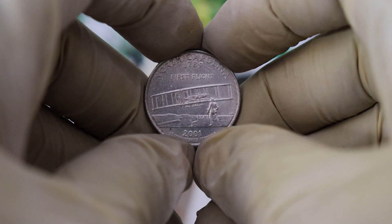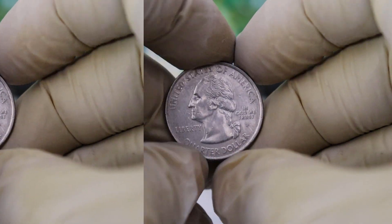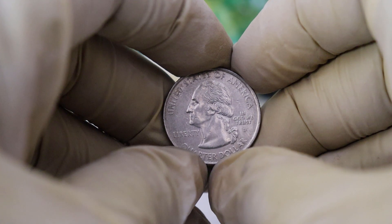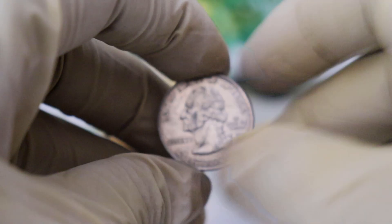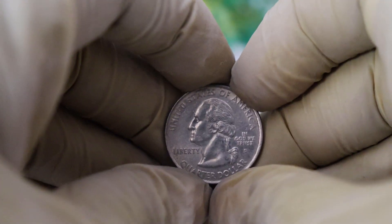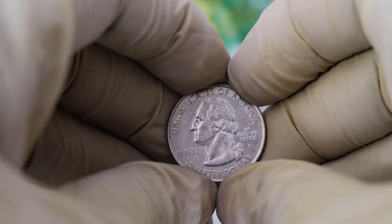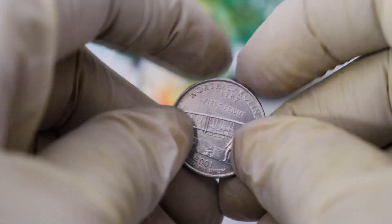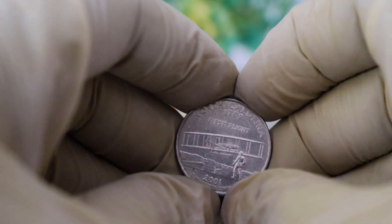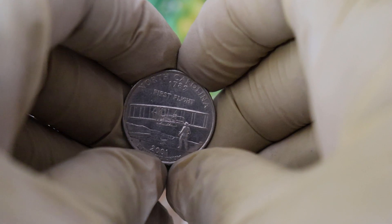The year 1789 marks a crucial point in American history. George Washington was inaugurated as the first president of the United States, and it was also the year when the U.S. Constitution took effect. But there's more to this coin's story. The 1789 North Carolina First Flight Quarter Dollar commemorates an important event in aviation history — the Wright Brothers' first powered flight in 1903. That historic flight took place in Kitty Hawk, North Carolina, and it's captured beautifully on the reverse of this coin.